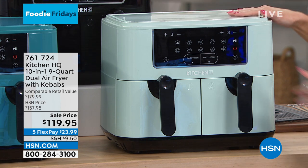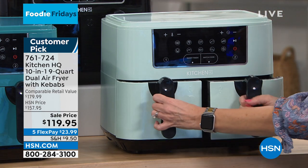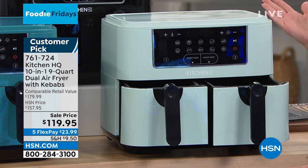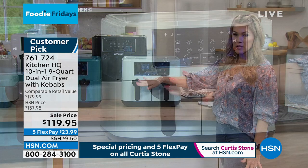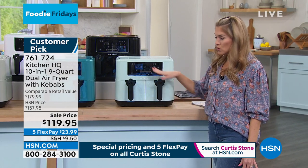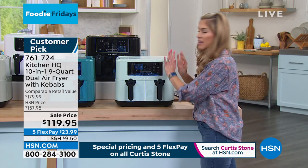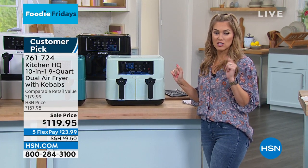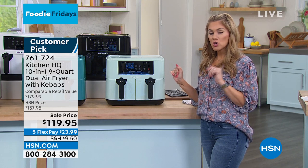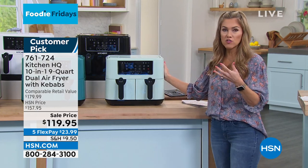Let me show you all the amazing things this does. You have 10 programmable features. It's still countertop height, and you've got two baskets. Now it has a larger capacity — nine-quart capability, four and a half quarts in each basket — and the technology is even better: smart finish technology. With just a press of the button, you can actually have two different separate items cooking, and they will finish perfectly at the exact same time. $179.99 is the retail compare; it's $119.95. You can do FlexPay, which makes it $23.99 a month. Get it home and try it — all the taste, all the flavor, all the crunch without the added oil. That's why we love air fryers.